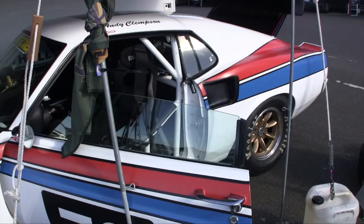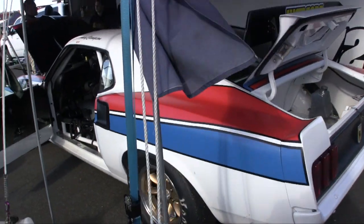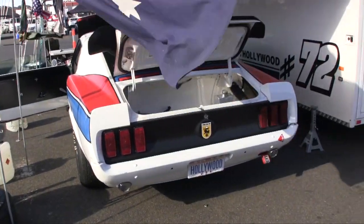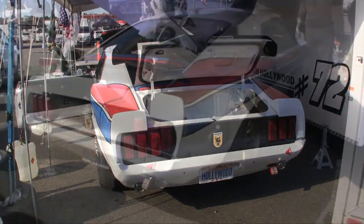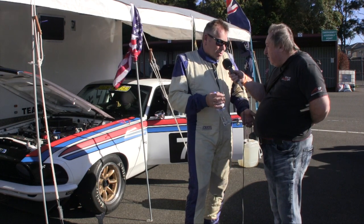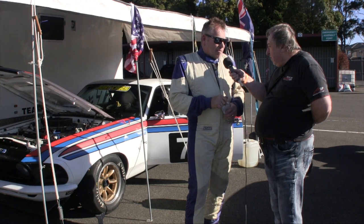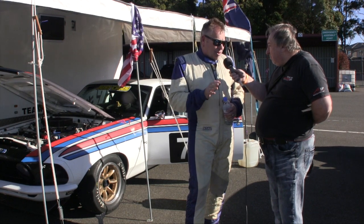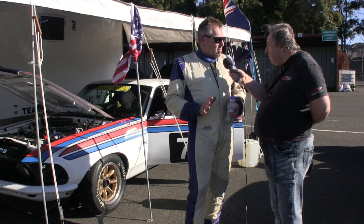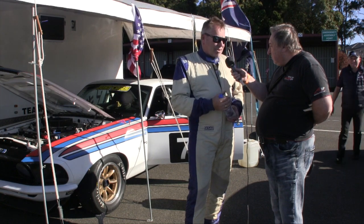Tell us about your car — where did it come from and what's its history? We originally started in an NB Mustang, which was a 1964, had a lot of success in that car. The opportunity came that we built our own car, which is sort of my hobby. We built this one from scratch about five years ago. It's run as a Trans Am car and run a little bit all over the place, but we decided to keep it now as a purist Group N car, and I love the guys I race with.